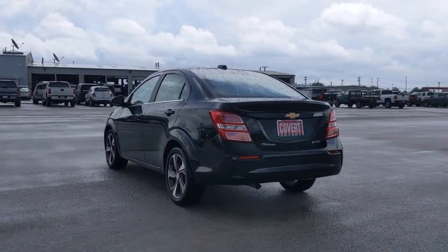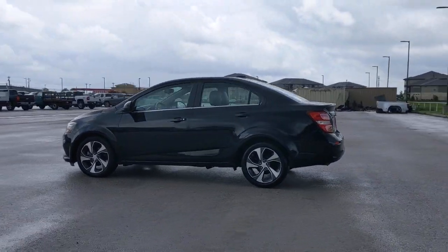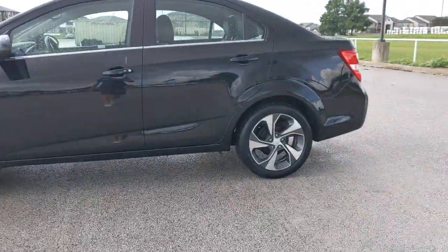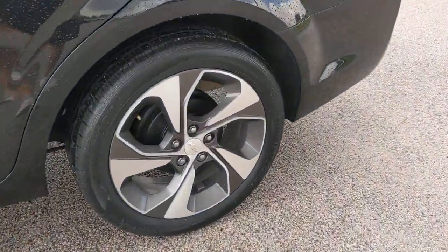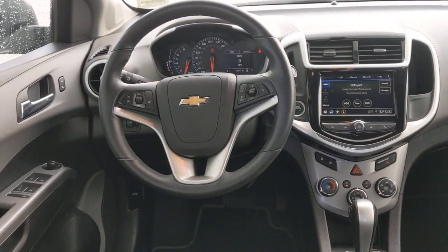These are just some of the great options this vehicle comes with: keyless entry, keyless start, remote engine start, backup camera, satellite radio, heated mirrors, Wi-Fi hotspot, Bluetooth connection, steering wheel audio controls, heated front seat. Waste not, want not.